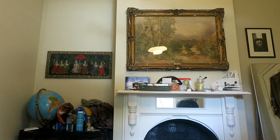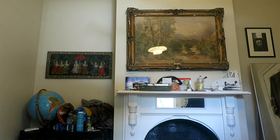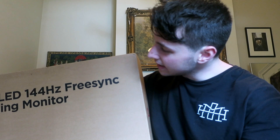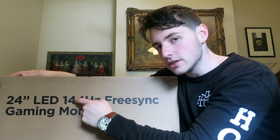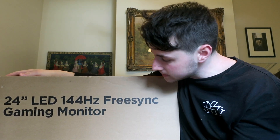Hey guys, today is very exciting for me — I've got a new 144Hz monitor. This is so cool. It's a 24-inch LED 144Hz monitor.